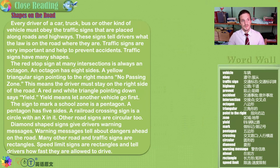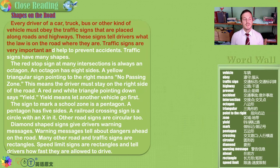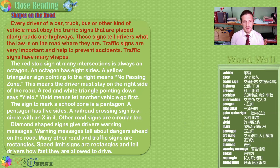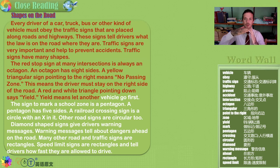Shapes on the road. Every driver of a car, truck, bus, or other kind of vehicle must obey and respect the traffic signs placed along roads and highways. These signs tell drivers what the law is on the road. Traffic signs are very important and help to prevent accidents. Traffic signs have many shapes. The red stop sign at many intersections — where one road meets another — is always an octagon. Octa meaning eight — it has eight sides.